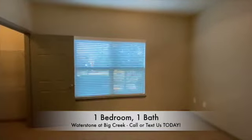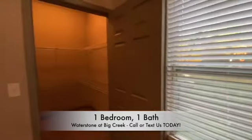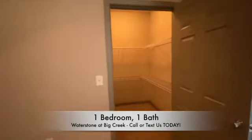Inside your bedroom, you will have an oversized window for amazing natural lighting, as well as a full-size closet for extra storage space.